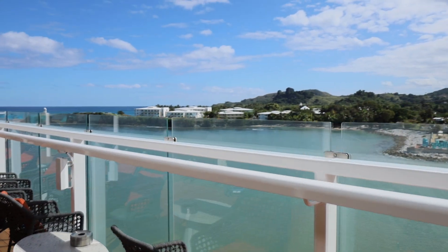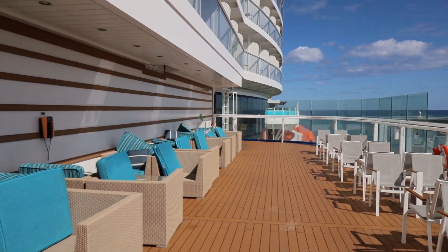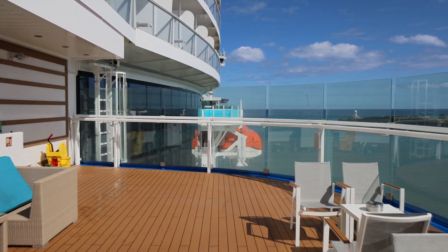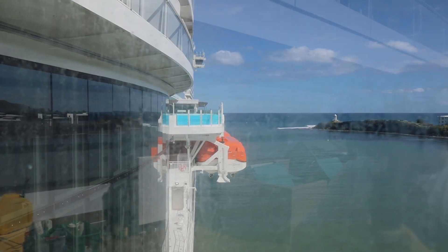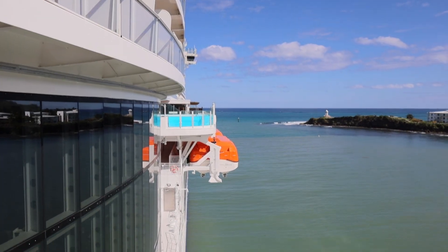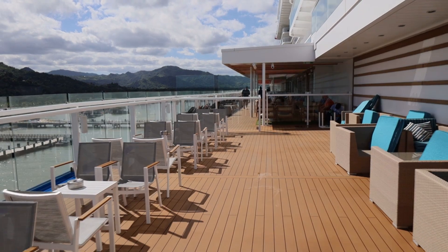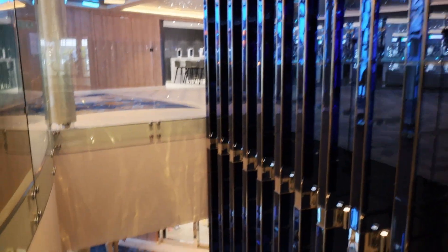Continuing on, it will end here. The people we are with do have a Havana room so they have access to that pool which is dead ahead. I cannot get to it from here — this deck cuts off at this point. But if you look directly across, you will see the pool area — that is for Havana suites and room people only. You cannot go in there if you do not have a Havana room. Let's go down to deck 7.